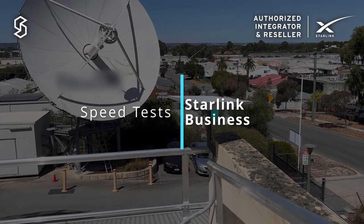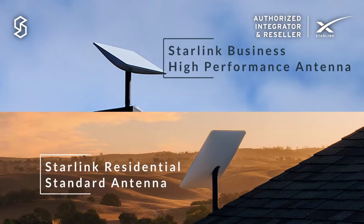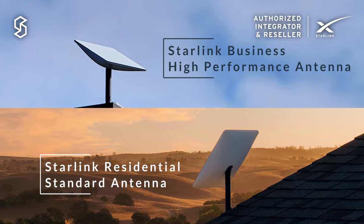Hello and welcome. Sean from Speedcast here again. I think it's useful to show the performance difference between the business antenna and the residential antenna.